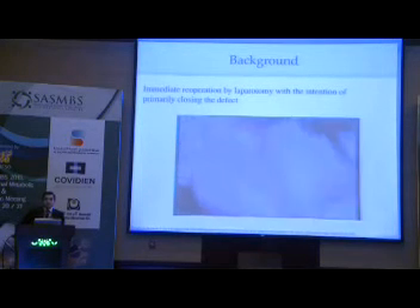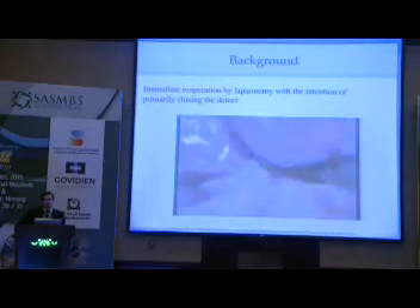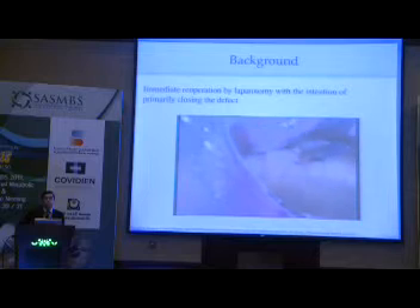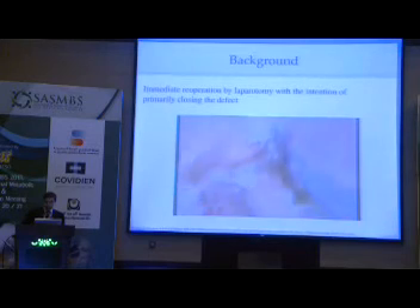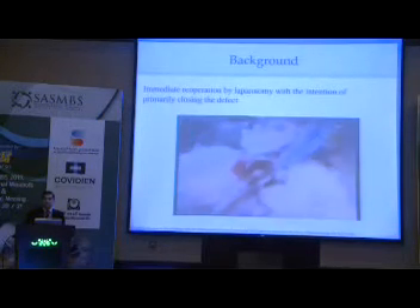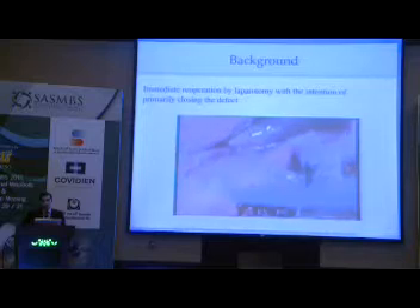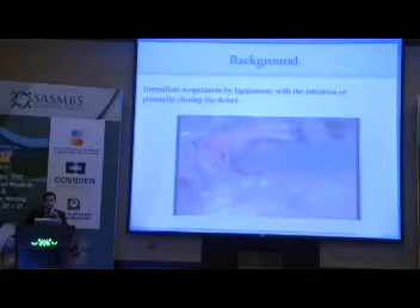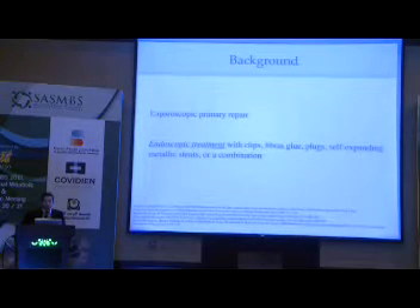Many strategies have been proposed to treat leaks after sleeve gastrectomy. One of them is primary re-operation, which could be a solution if you have a very septic patient in poor condition who needs drainage. However, suturing the defect has not shown any efficacy in our experience or in many others. Here is a short video showing a leak after sleeve that was not found during re-operation even with the methylene blue test, but the patient received a drain and was treated medically.